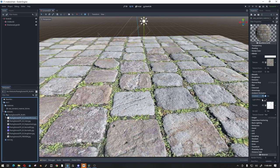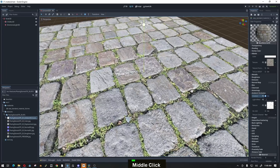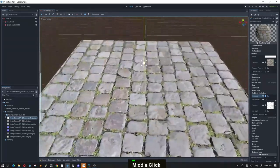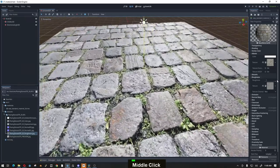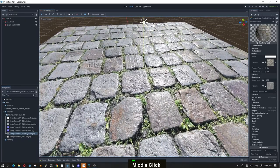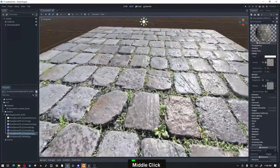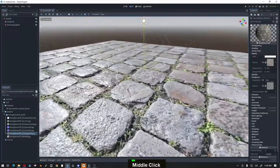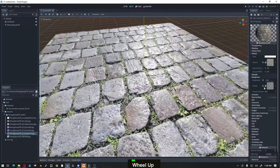Then there's ambient occlusion, which is a natural phenomenon of light being incapable of reaching tight crevices. This effect is everywhere and you don't tend to pay attention to it until you realize something looks weird because it's missing. And finally, you have the roughness map, which communicates how smooth and shiny or coarse and bumpy a surface is, dictating how it may reflect the surrounding environment. Besides that, there's also a metallic map and some supplementary maps you might want to use for your surfaces.